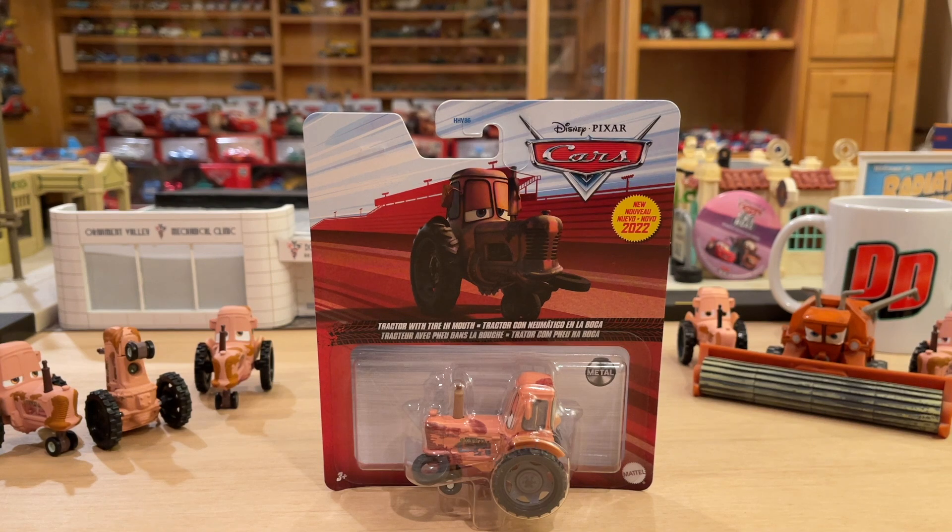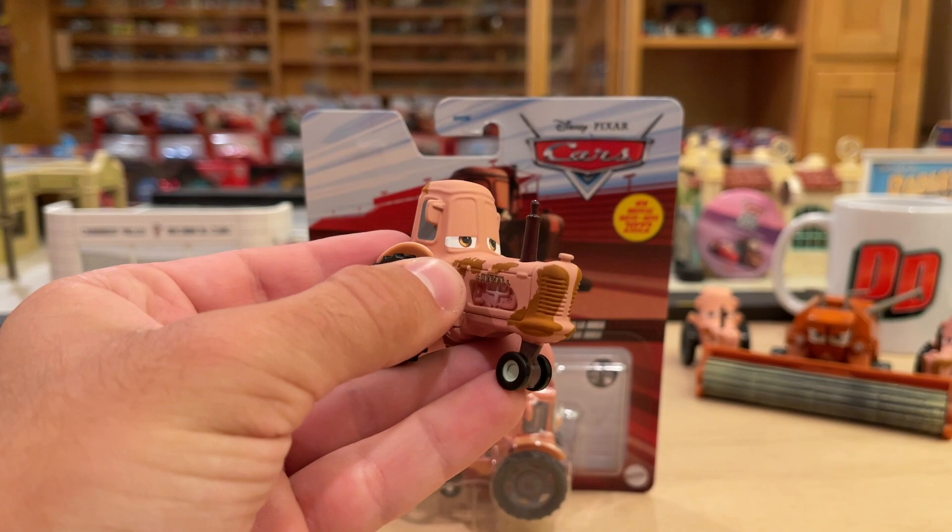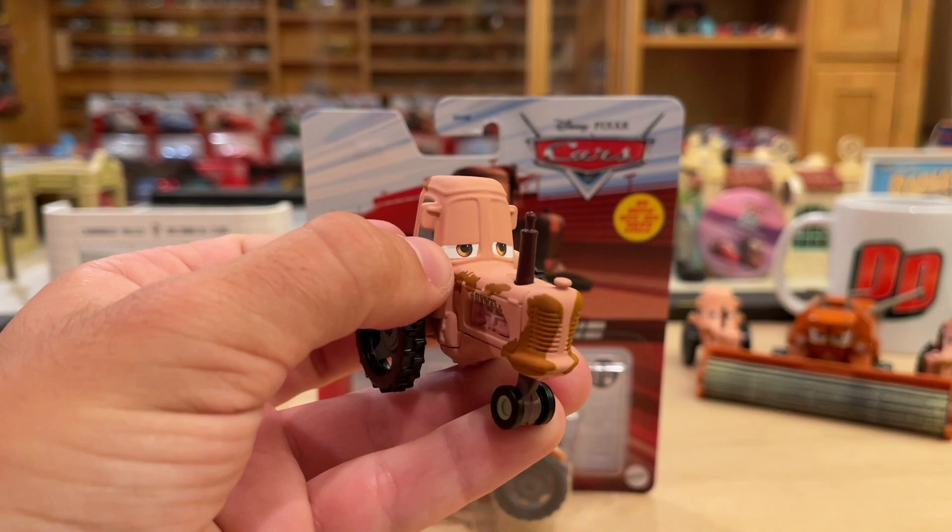If you're a tractor fan, you've been eating well over the last few years, and let me explain why. From 2006 to 2018 — 12 years — all you got is one tractor, and that is this guy right here. He's looked the same, been colored the same, same expression, but he gets the job done. This is how they look in the movie. It's a solid release, very unique, very classic, iconic of the Cars franchise.